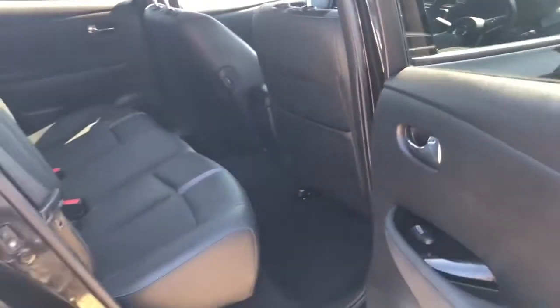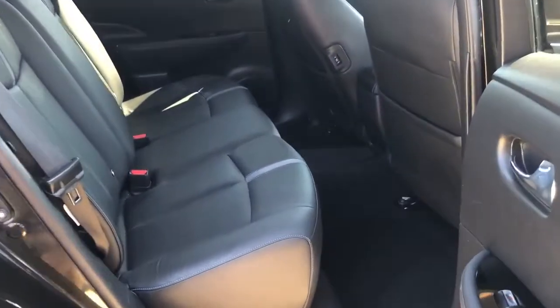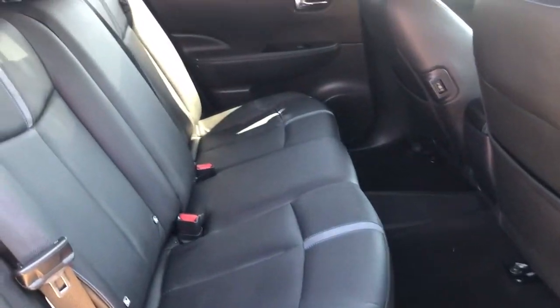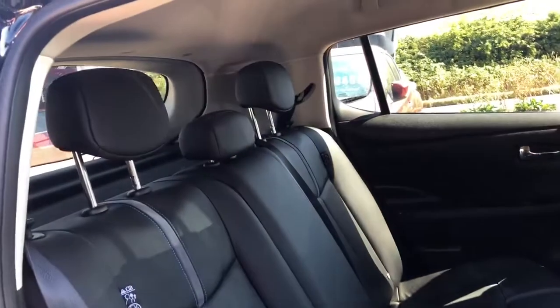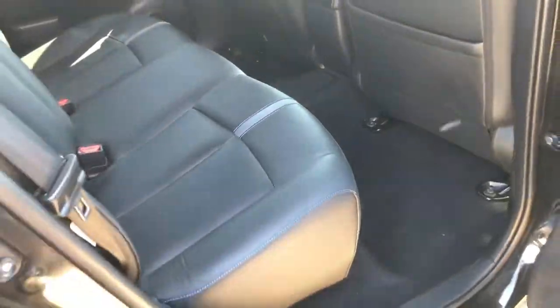I've had the front seat adjusted to my height — I'm about 6 foot 1 — and there's plenty enough space in the back seats. Space for the legs as well as space for the heads. All still looking in really, really good condition. Hopefully you can see that for yourself. Minimal signs of wear.